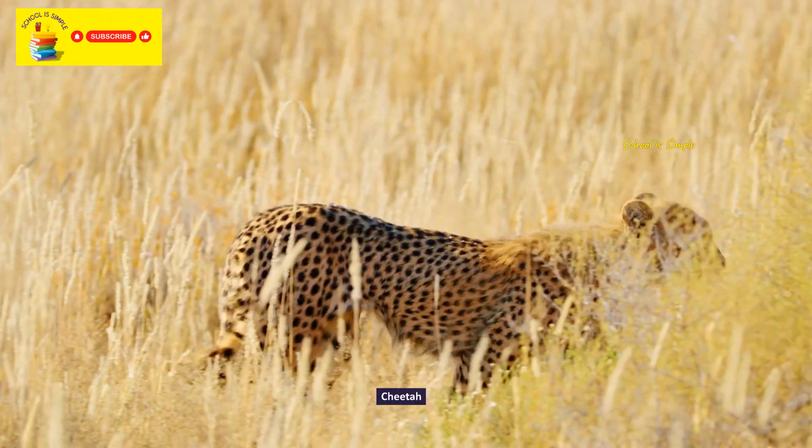Humboldt penguin. Red-cheeked turaco. Crested screamer. Emperor penguin.